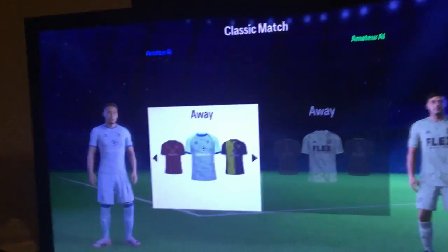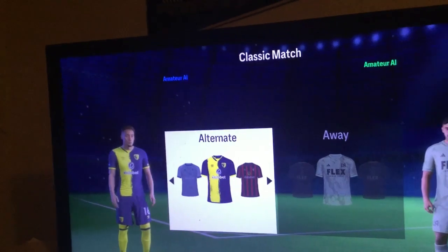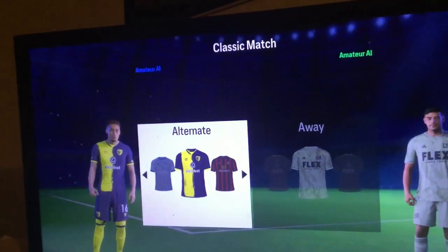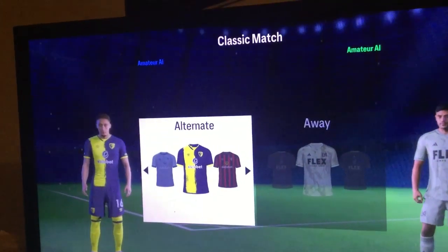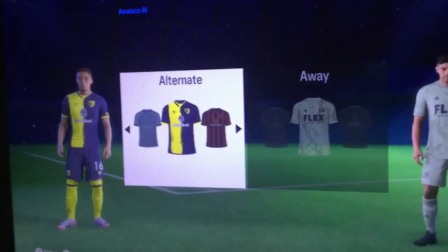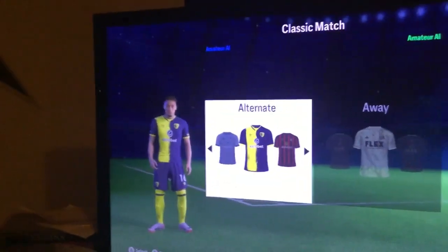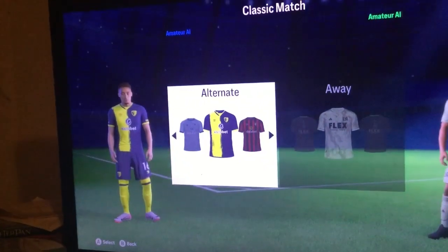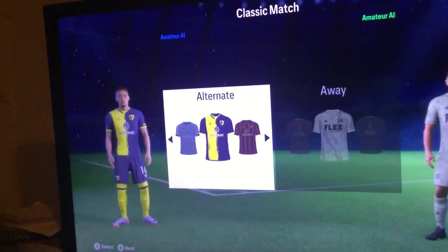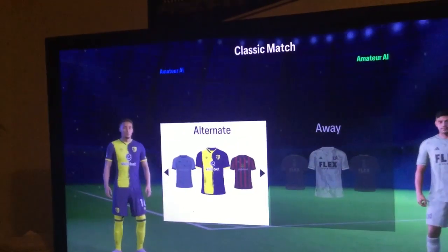Now let's go to the third kit. I think my problem with the home kit — I think they got this one backwards. The sponsor colors on the away kit probably would have been better here. But again, they covered the badge in the same colors, and blue and yellow — I think this is a decent kit for them. I'll put this 13th.